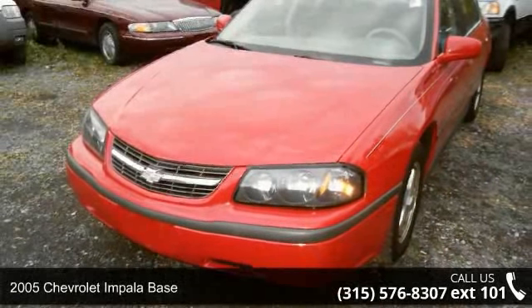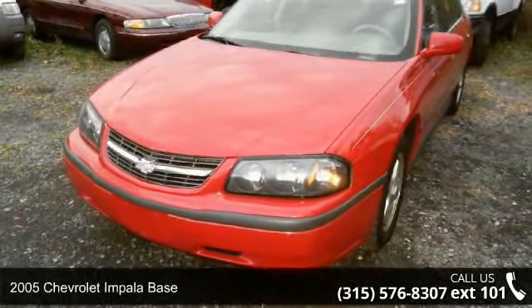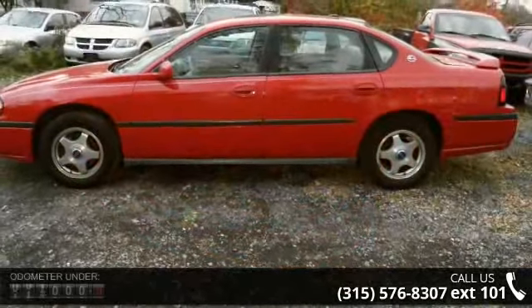Check out this 2005 Chevrolet Impala Base. If you are looking for a first-rate auto, this one could be yours today.